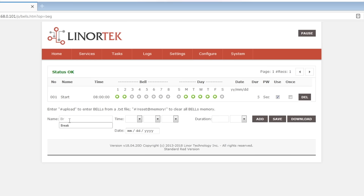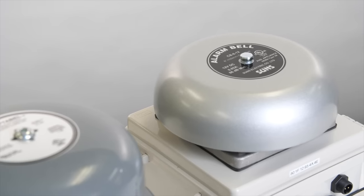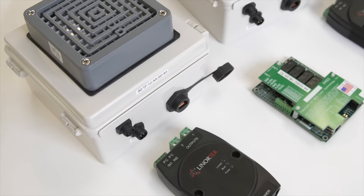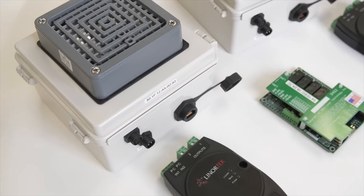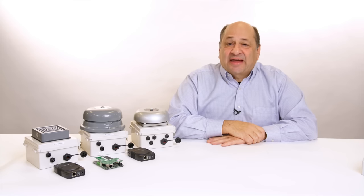At locations where a network is not available, you can use the NetBell as a stand-alone device. NetBell is a simple yet cost-effective solution to your timed alert application for any size of school or business. We hope it makes your life easier, and if you'd like help in selecting the right product for your application, please visit us at lenortech.com.